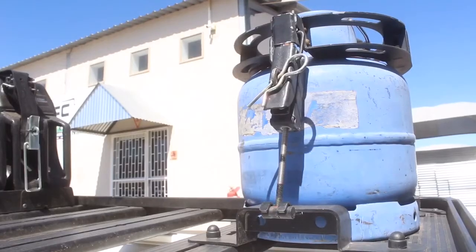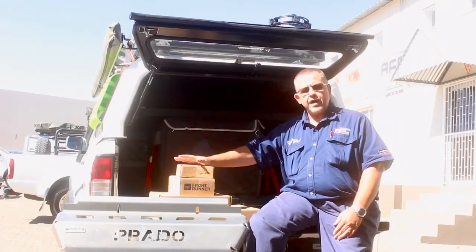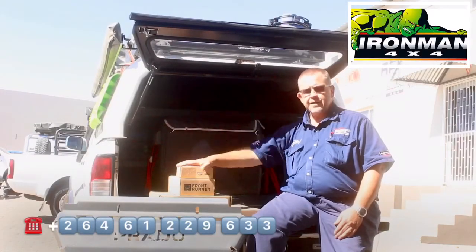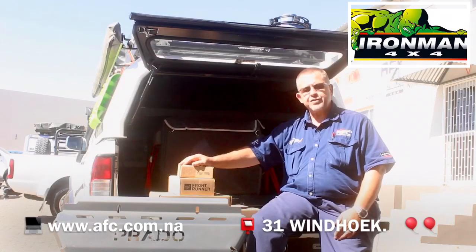A gas bottle is something that you would not like on the inside of your vehicle, and the same with your additional fuel. We've also got the high-lift jack brackets and the table that slides in underneath the roof racks. As you can see here, we've got the roof rack on the inside of the canopy. It's a great brand with a very, very good range of products.